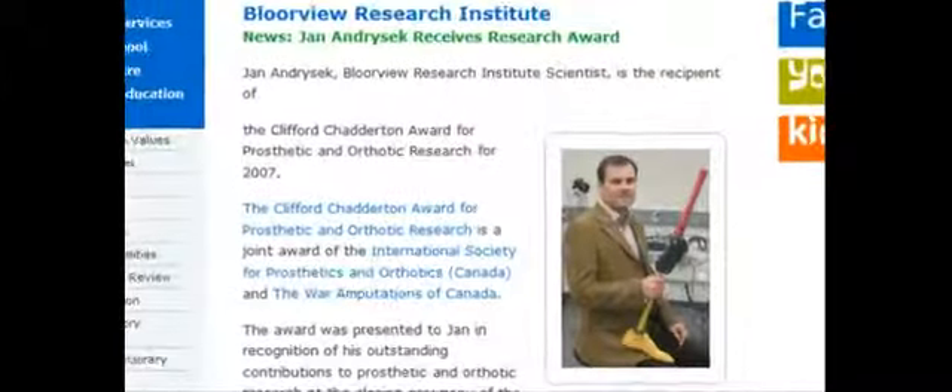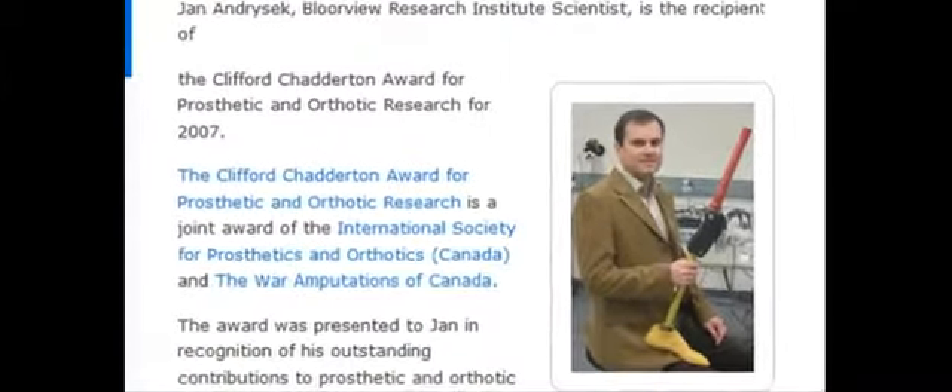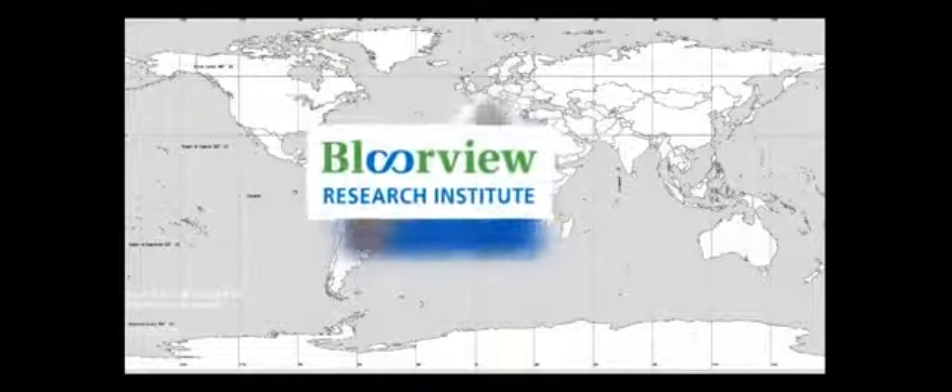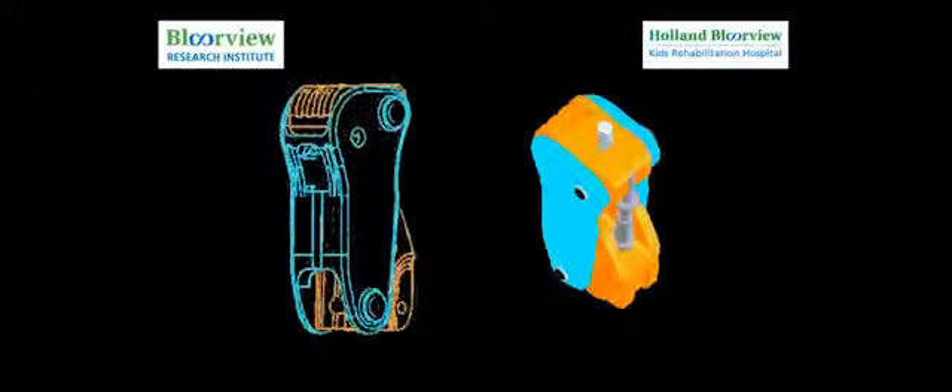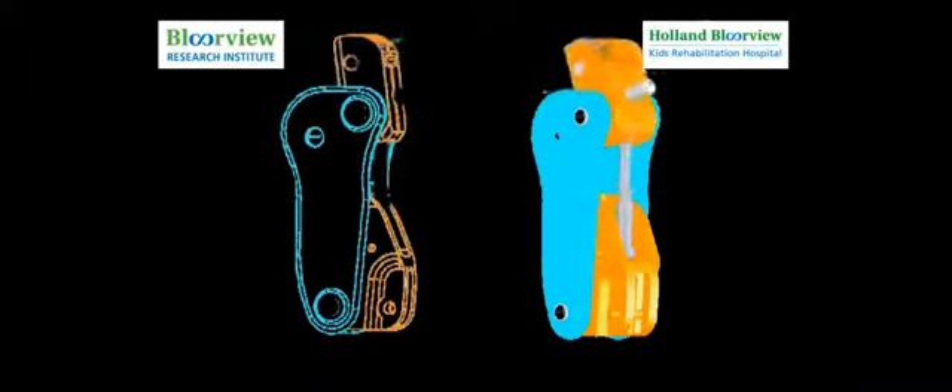We received the Clifford Chatterton Award and a patent was granted for the design. With collaborators including Dr. Karen Rotter at the University of Chile and the International Committee of the Red Cross, we are conducting research to gain further insight about the appropriateness of the technology for use in low- and middle-income countries.